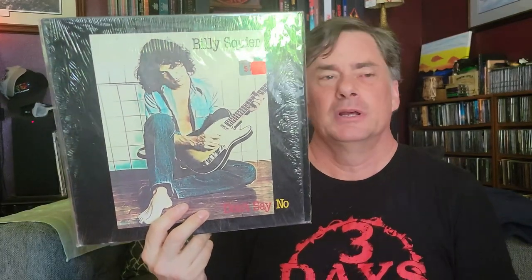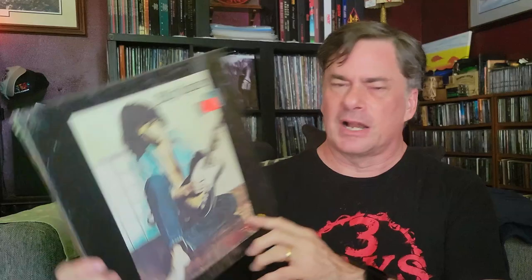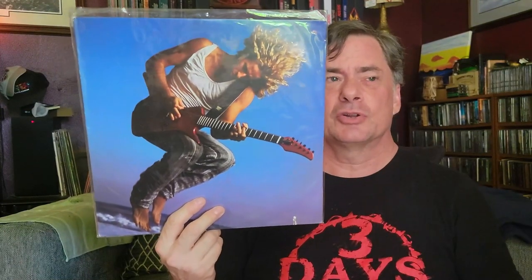How about some early Billy Squier? This is the album that put him on his fame and fortune path with 'The Stroke' and everything — very much a classic album, classic cover, great stuff. Sammy Hagar, Never Said Goodbye — this was while he was still in Van Halen but he put out a solo album, probably because of contractual obligations.